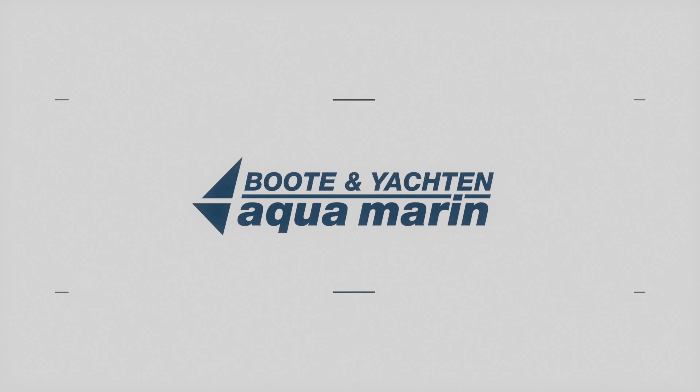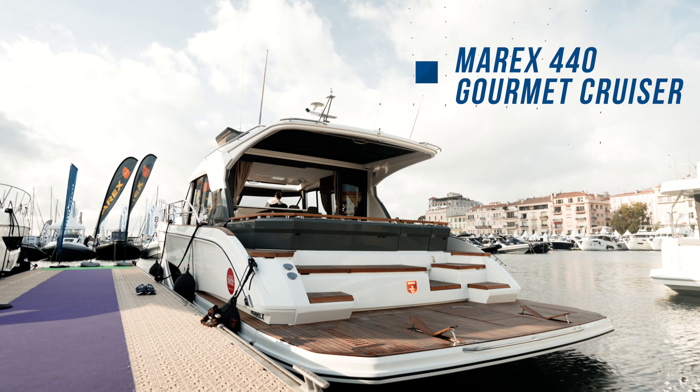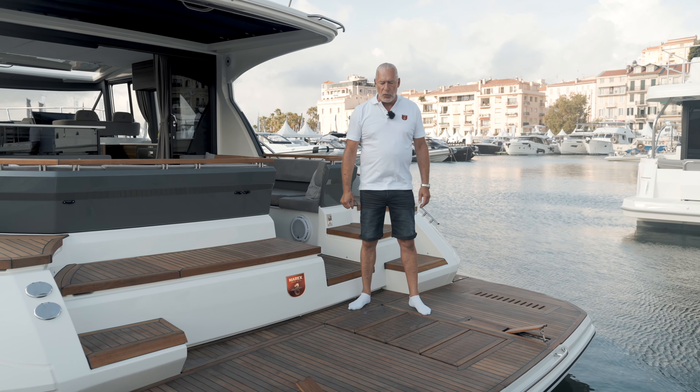Herzlich willkommen hier in Cannes! Und heute Morgen zeige ich euch endlich – wir haben sehr lange drauf gewartet – die neue Marex 440 Gourmet Cruiser. Und ich würde mal sagen, wir fangen hier hinten im Heckbereich mal an und ich zeige euch das Schiff jetzt.